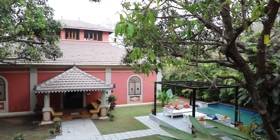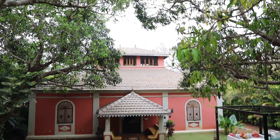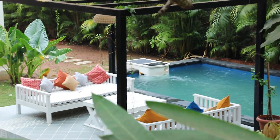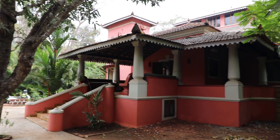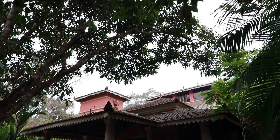Top view of the entire villa. View of the swimming pool and the set-out space. This is a 4BHK Antique Villa located in Goa, with a mango tree on the property.